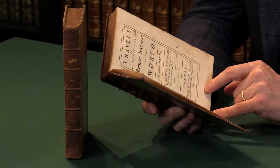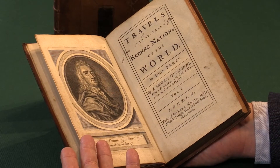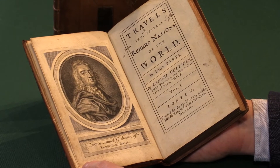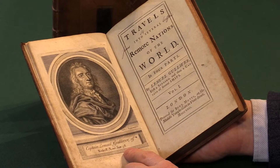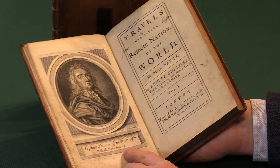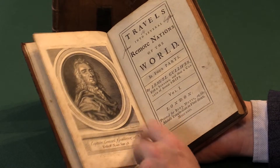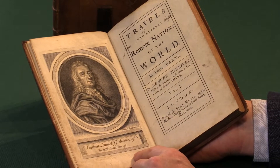If we look at the frontispiece which is provided — really the whole book is attempting to resemble a travel book as closely as it can. So we have a portrait of the author Captain Lemuel Gulliver of Red Riff, and this is in the first state. This gives his age at the bottom at 58, which is exactly the age Swift was when the book was published. His friends thought that this was a rather favourable portrait of him.